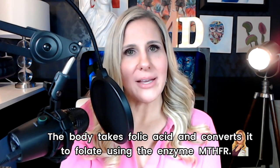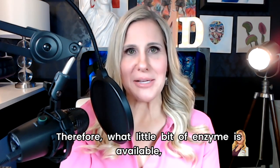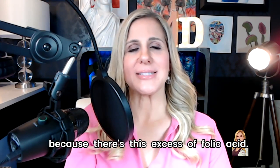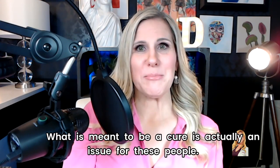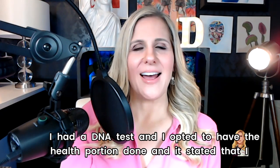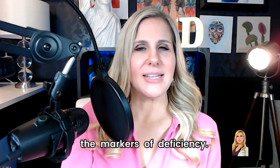Folic acid is easily absorbed in the body, but people with low levels of the MTHFR enzyme can't convert all of that folic acid into the bioactive form. So they have a lot of folic acid competing with the body's ability to absorb the actual usable folate. The body takes folic acid and converts it to folate using the MTHFR enzyme — therefore, what little enzyme is available gets backed up, preventing the conversion because of this excess folic acid. It's so high in our diet and just not usable for a large portion of the population. What is meant to be a cure is actually an issue for these people. I'm one of those people — I had a DNA test and it stated I had a very high likelihood of folate deficiency, and I can see where I have some of the markers of deficiency.